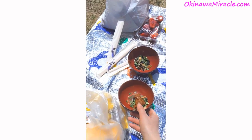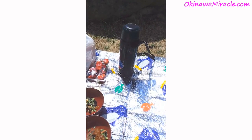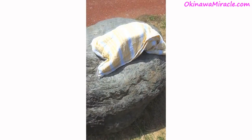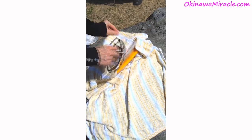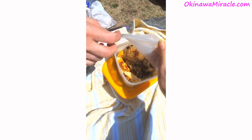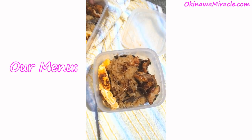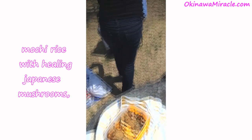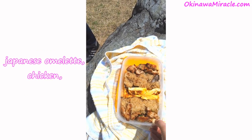Look at this — they already prepared misoshiru in a bowl outside; it must be very delicious. Let's see what else we have. We have homemade obento, still very warm.